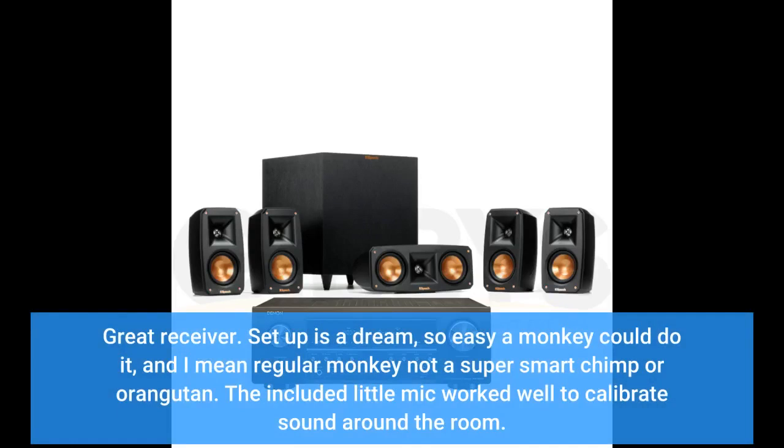Great receiver — setup is a dream, so easy a monkey could do it, and I mean a regular monkey, not a super smart chimp or orangutan. The included little mic works to calibrate sound around the room.